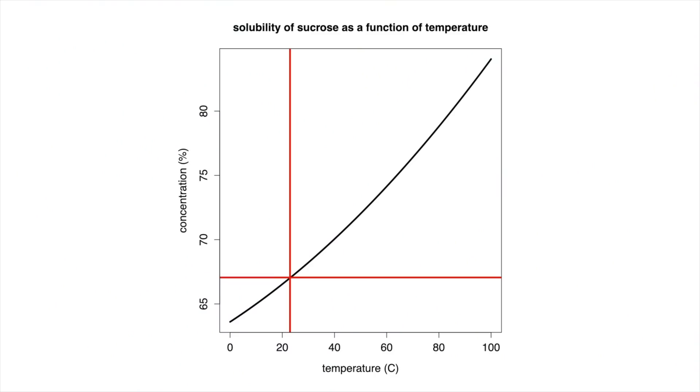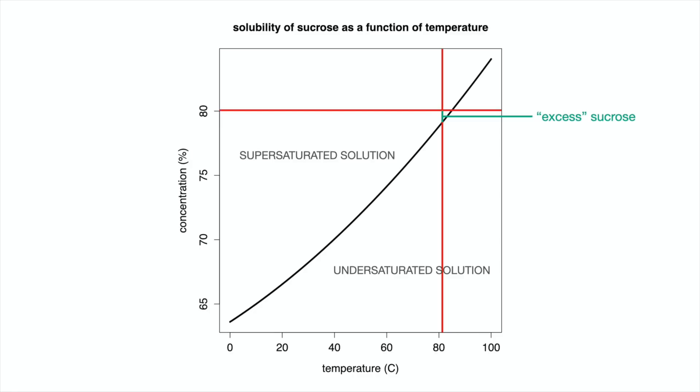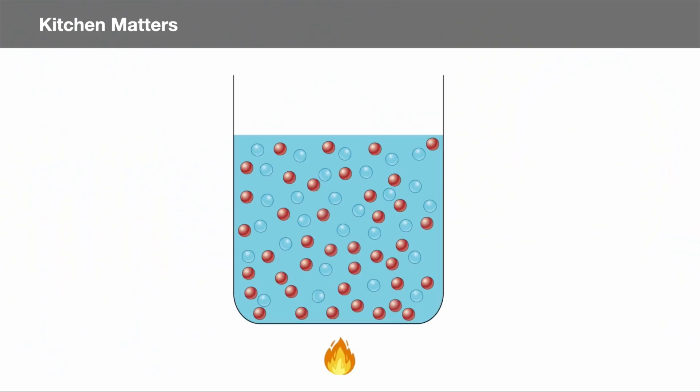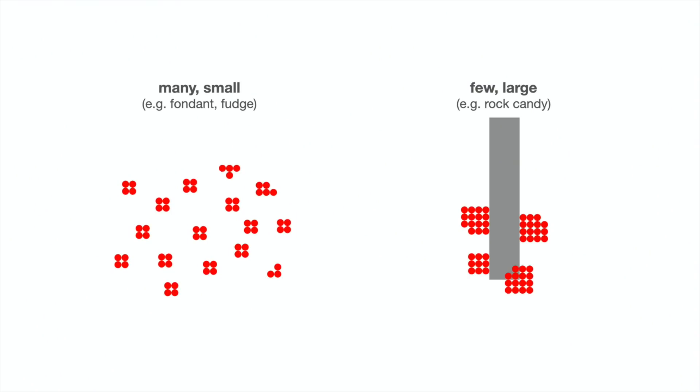If we want to create an 80% sucrose solution, we need to increase the temperature of the water to 85°C / 185°F. The moment this solution cools below 85°C, it becomes a supersaturated solution — the solution holds more sucrose than could have been dissolved at the current temperature. Supersaturated solutions are unstable; the excess sucrose molecules are likely to join together and precipitate out of solution, i.e., crystallize. We as the confectioner can control what this crystallization looks like — specifically, the size and number of crystals that form.